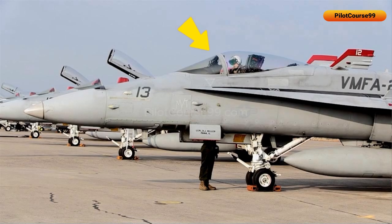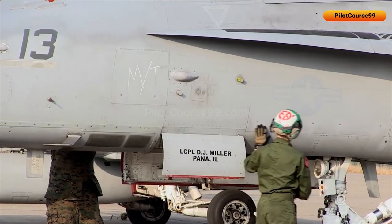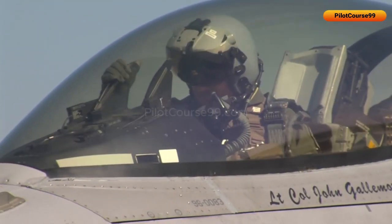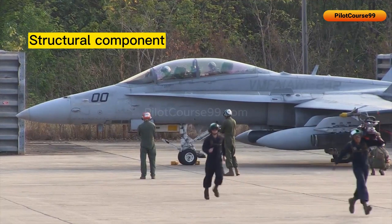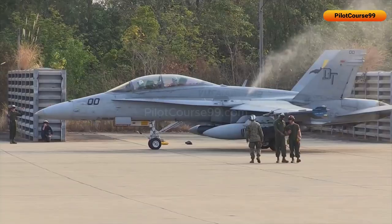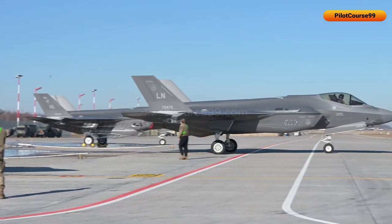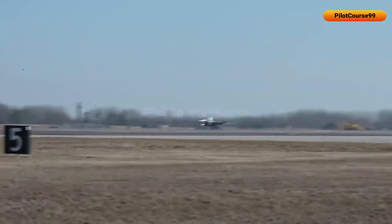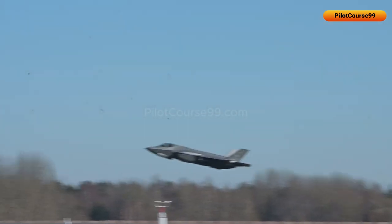Today's video is going to be about fighter jets' canopy and fuselage. The canopy is a transparent enclosure that covers the cockpit and provides the pilot with visibility in all directions. In addition to providing visibility, it also plays a part as a structural component of the aircraft by distributing loads and maintaining the aerodynamic shape. The canopy is usually made up of materials that are both light and strong, such as polycarbonate and acrylic, which can withstand the stresses of high-speed flight, extreme temperature changes, and provide complete optical clarity to the pilot.